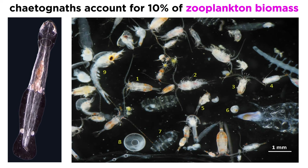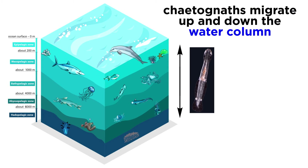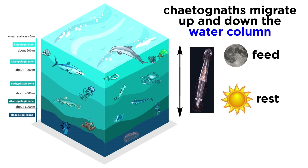In warm waters, arrow worms are often the most abundant planktonic predators, sometimes accounting for more than 10% of zooplankton biomass. With such a high abundance, it is perhaps unsurprising that they play an important ecological role. Like many planktonic organisms, chaetognaths migrate up and down in the water column. They come to the surface to feed at night, then retire to deeper waters as the sun rises.